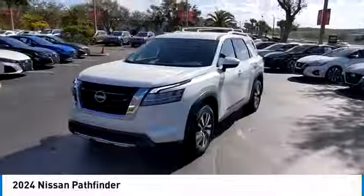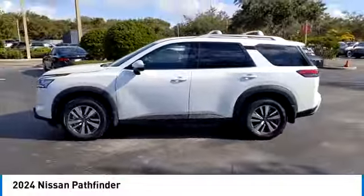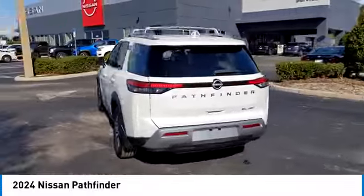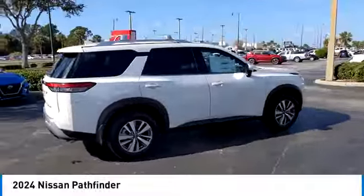Here are some of this vehicle's great options: backup camera, anti-lock braking system, power lift gate, LED headlights, steering wheel audio controls, power passenger seat, remote engine start, keyless entry, navigation system, and traction control.